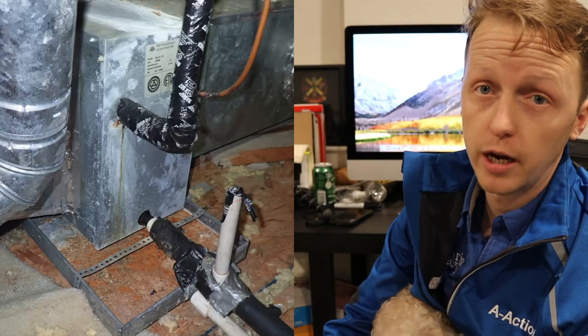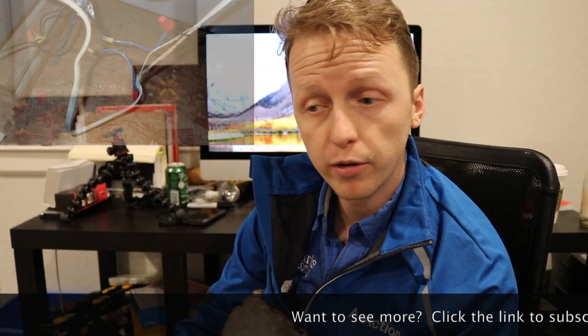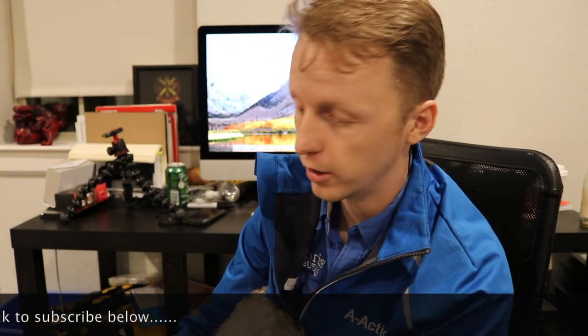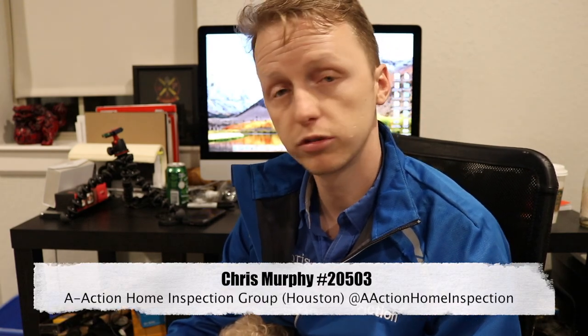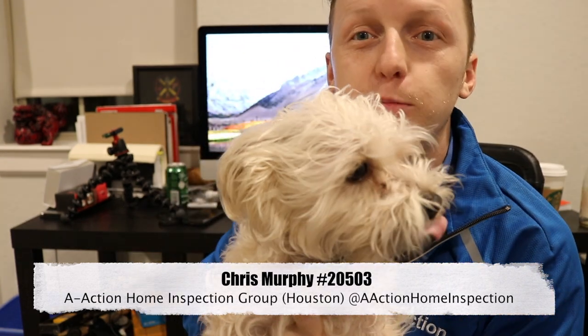The final item: the upstairs HVAC coils were pretty much shot — they looked rough, had been leaking for a while, with a lot of air leaking around them. The system was also shut down and the filters were dirty. I recommended a technician — I always recommend Mario, I'll put his information below. That's it — this is Chris with Action. Leave a comment if you have any questions about these pictures, and please subscribe. Thanks guys!